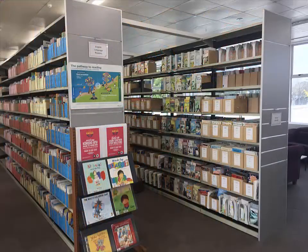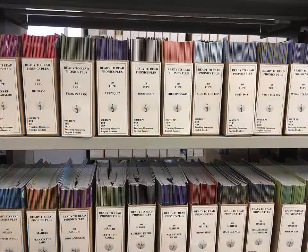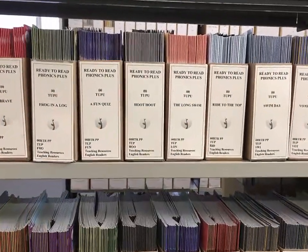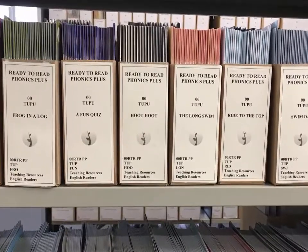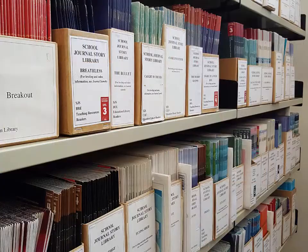The Reading Centre contains books written for the purpose of teaching children to read. Most of the books in this collection are designed for use by students with a reading age between 5 and 12 years. Some teacher guides for these resources can be found in this collection, as well as several different series of school journals.